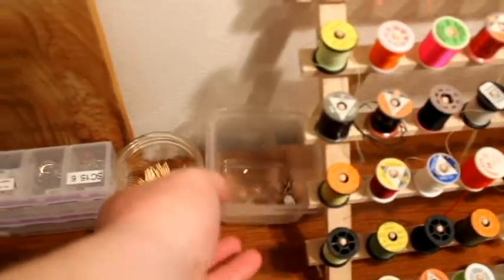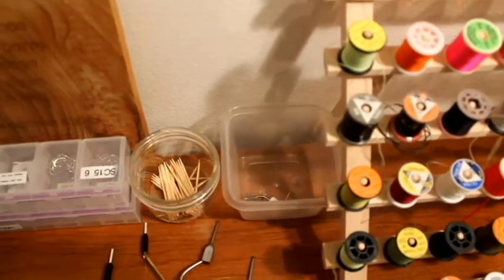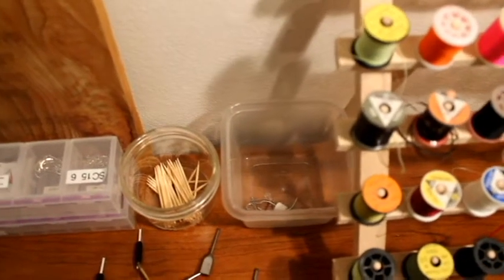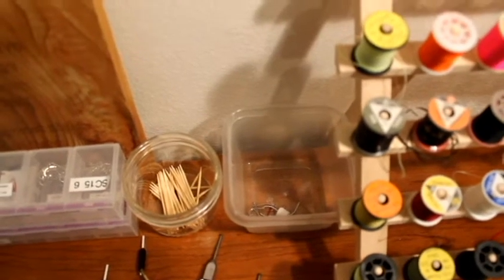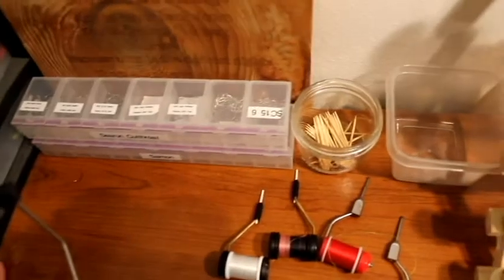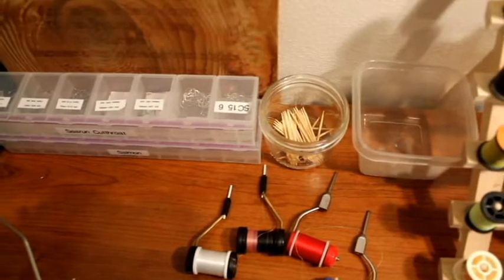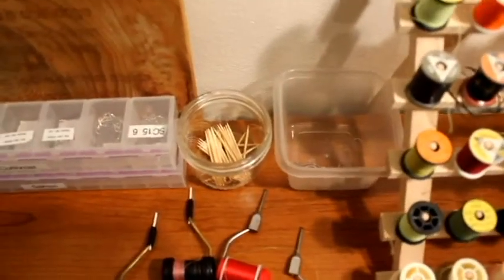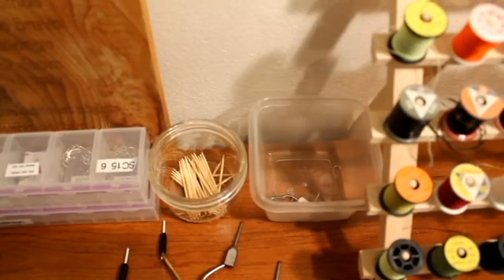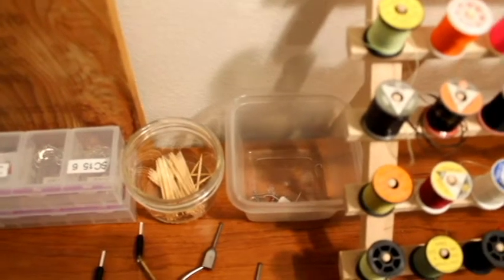Over here I've got a little tub where I keep just random hooks. I went through this not that long ago so there's not that many of them. I'm always switching from one fly to another, one hook size to another, and often times I'll end up with a hook here and there. So I just started tossing them in here instead of trying to put them back in their package, because it gives me a little stash for when I'm running low or run out of something and want to tie a fly. A big bunch of toothpicks — I use those a lot when I'm working with UV resins to shape them.